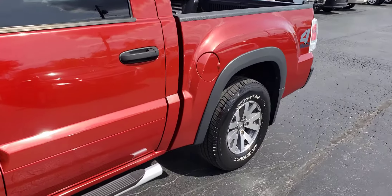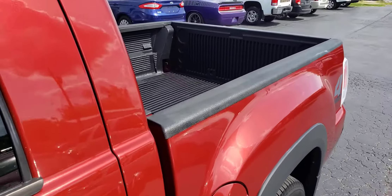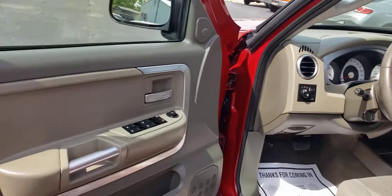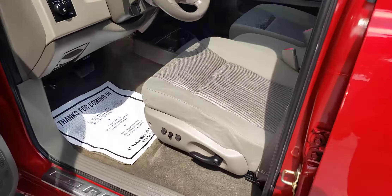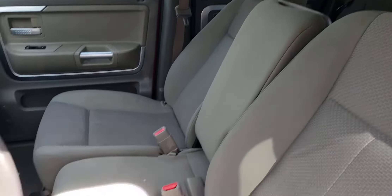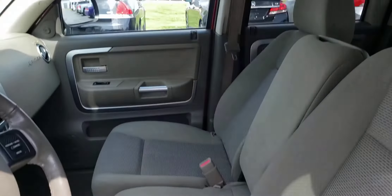Local trade-in from right here in Nashville. It has a bed liner in it. Just come out of detail, nice and clean. The seats are not burnt up — no cigarette burns — and the headliner is in nice condition.